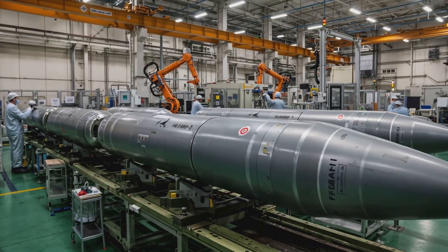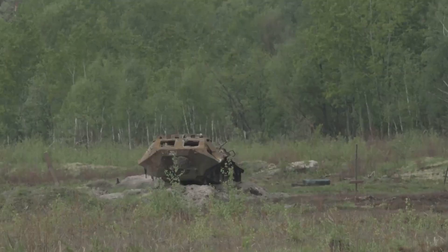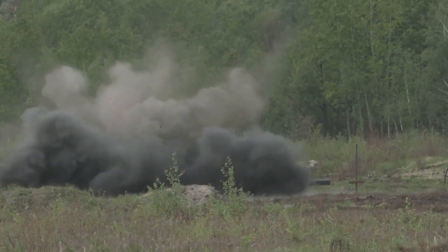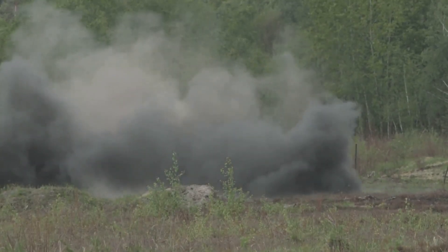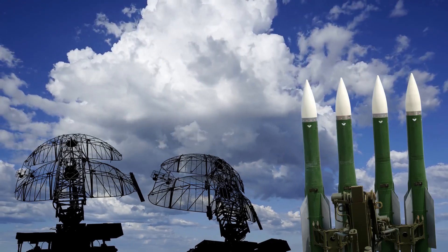FATAR missiles have low production and operational costs compared to short-range ballistic missiles. Their precise targeting system enables them to accurately hit designated military targets such as command centers, radar installations, and supply depots.